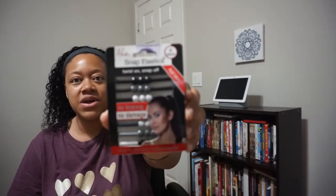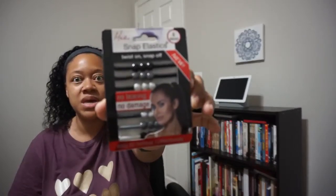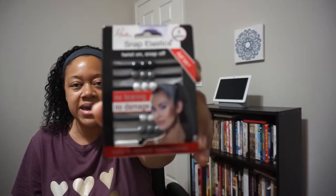Next item are some snap elastics — good for the hair. No tearing, no damage, easy-to-remove rubber bands. Those are very useful. We can always use extra rubber bands because after a while they get kind of loose and you need replacements, so definitely something I can use.